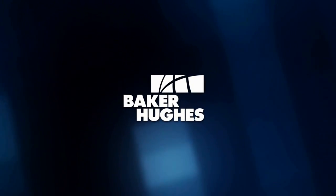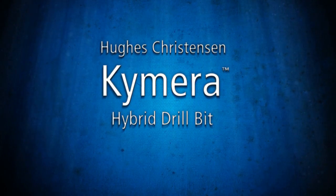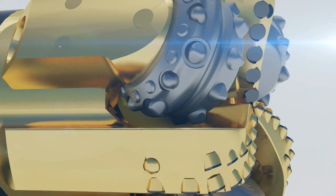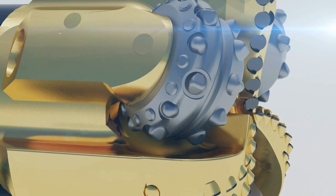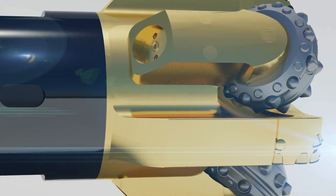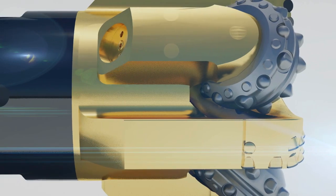Baker Hughes is proud to introduce the award-winning Hughes Christensen Chimera Hybrid Drill Bit, an industry-first bit that successfully combines PDC and roller comb bit technology for smoother drilling, remarkable torque management, and precise durability, handling the most complex well profiles and helping operators improve performance and profitability.